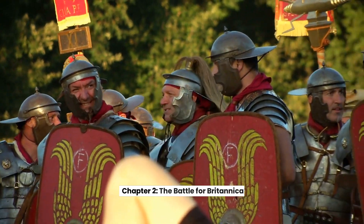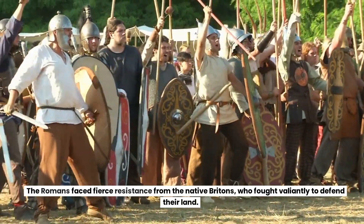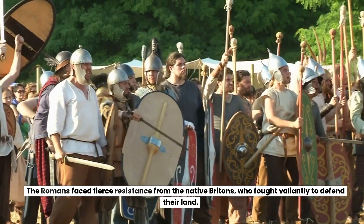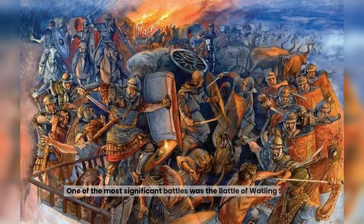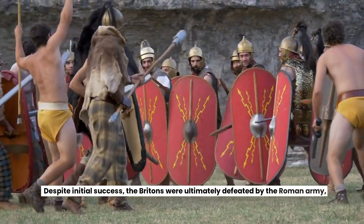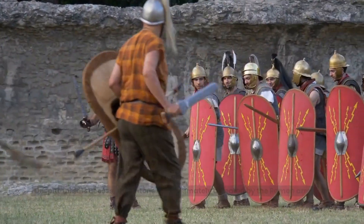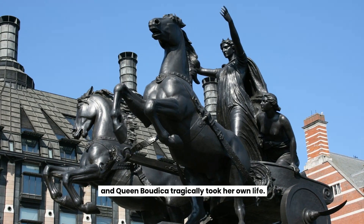Chapter 2: The Battle for Britannia. The Romans faced fierce resistance from the native Britons, who fought valiantly to defend their land. One of the most significant battles was the Battle of Watling Street, where the Britons, led by Queen Boudicca, launched a massive uprising against Roman rule. Despite initial success, the Britons were ultimately defeated by the Roman army, and Queen Boudicca tragically took her own life.